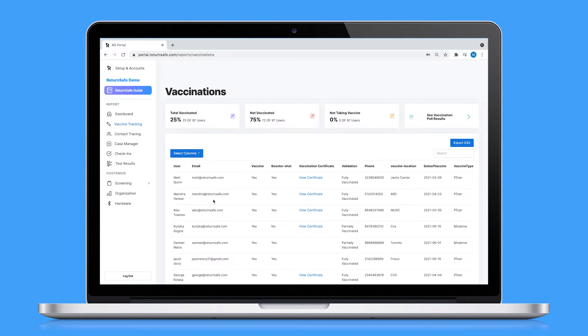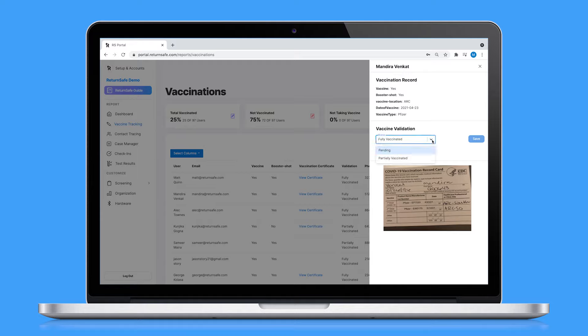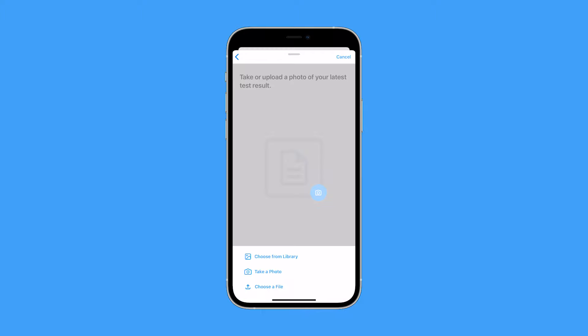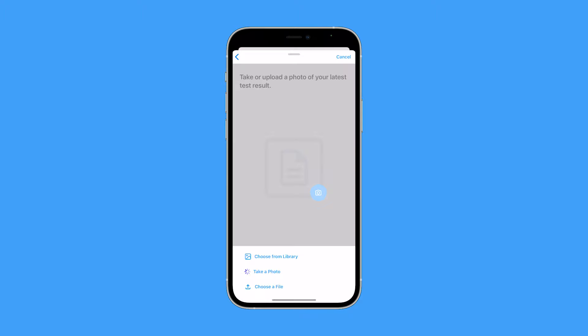In the HR command center, admins can easily validate vaccination and exemption status with the information provided by the employee. Weekly testing results are reported in the same manner as vaccination status. For an at-home test, employees upload an image of the test result.